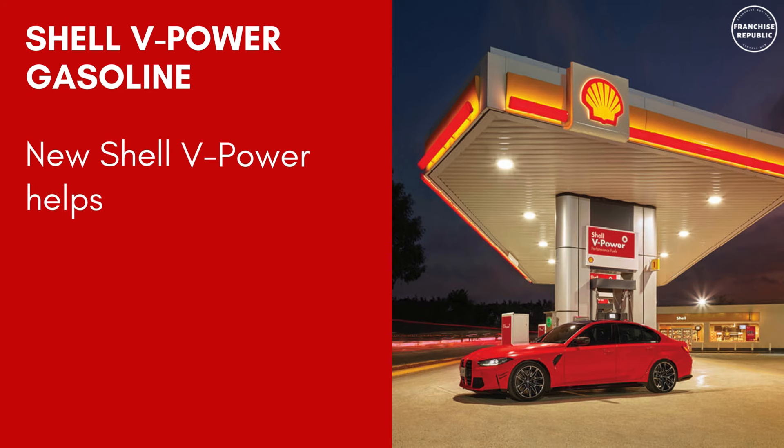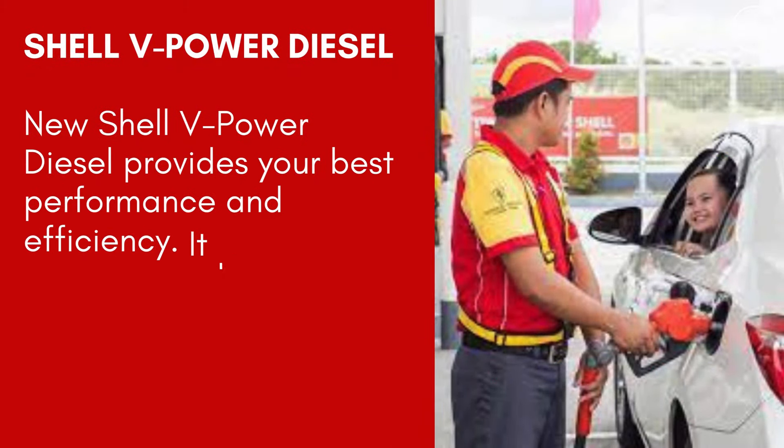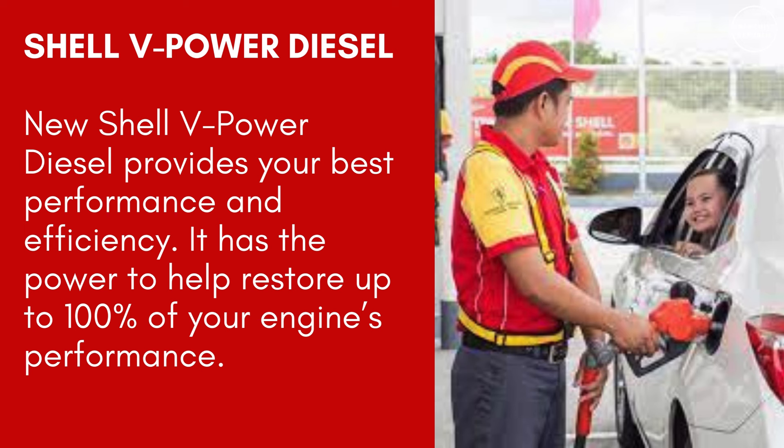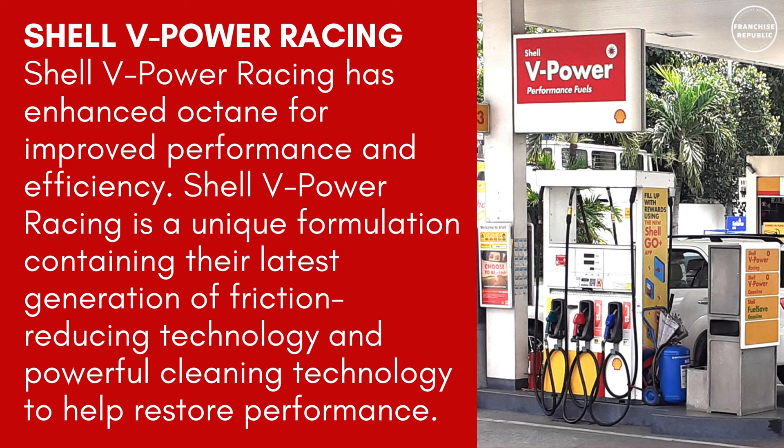New Shell V-Power Gasoline helps to remove up to 80% of performance-robbing deposits and cleans and protects your engine. New Shell V-Power Diesel provides your best performance and efficiency and has the power to help restore up to 100% of your engine's performance. Shell V-Power Racing has enhanced octane for improved performance and efficiency, containing their latest generation of friction-reducing technology and powerful cleaning technology.